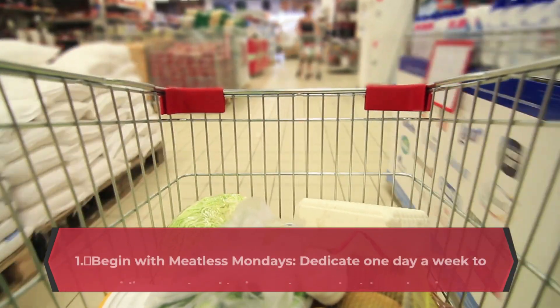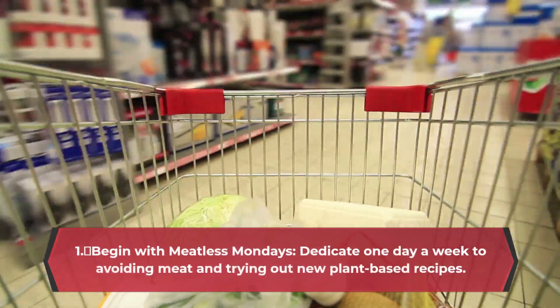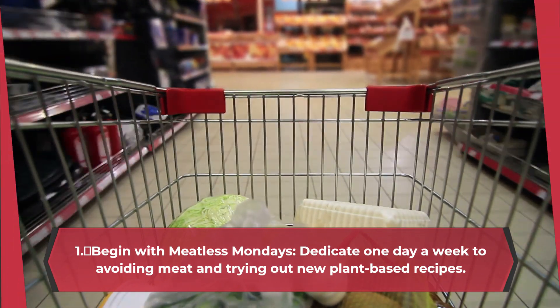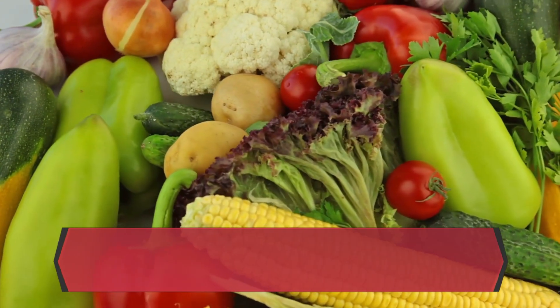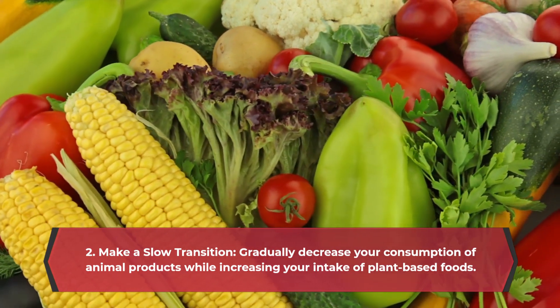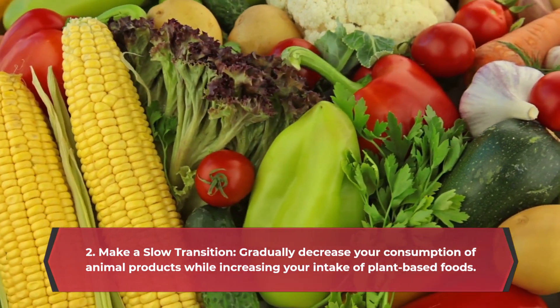1. Begin with Meatless Mondays — dedicate one day a week to avoiding meat and trying out new plant-based recipes. 2. Make a slow transition by gradually decreasing your consumption of animal products while increasing your intake of plant-based foods.